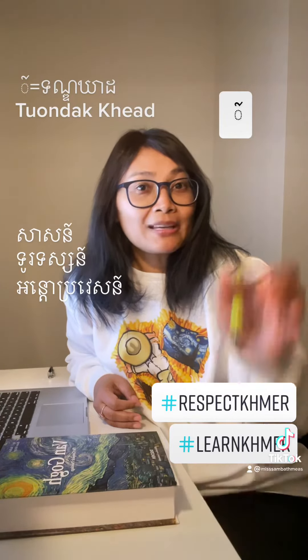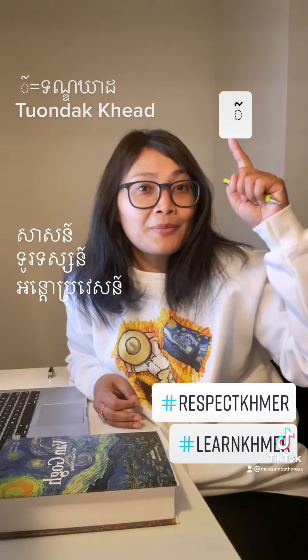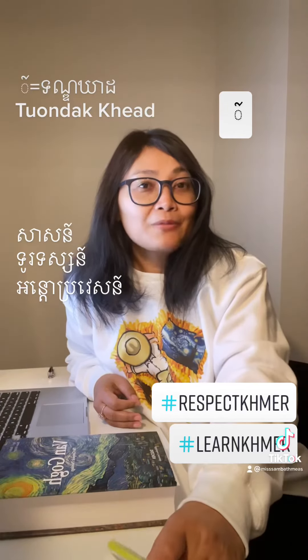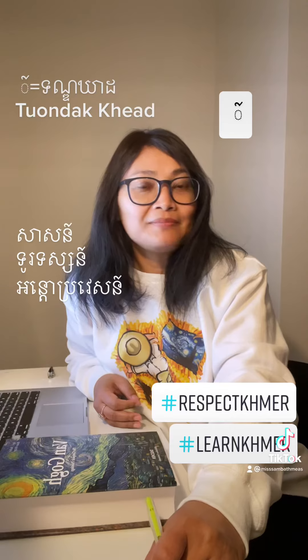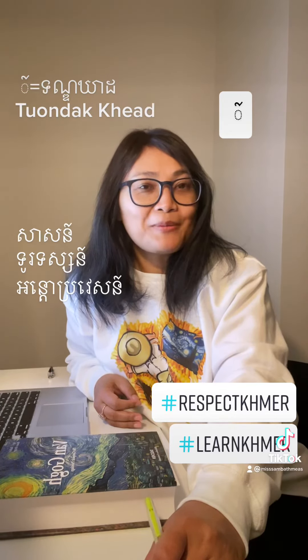All right, I hope you recognize this sign in the future, and remember when to kill or silence a sound. Until we meet again, please have a great day. Bye-bye!